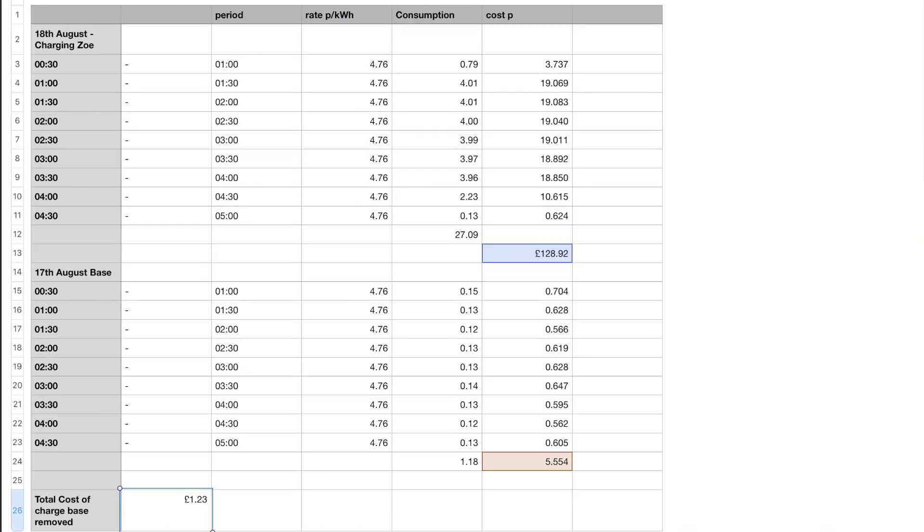During this day particularly, the total price for our energy consumption was £2.03. Now obviously not all of that is for the electric car — there's other usage going throughout the day. But because you've got such a detailed breakdown, you can actually copy out each of the rows and paste that into Excel or Numbers. What I've got on this spreadsheet is the 17th of August and the 18th of August.